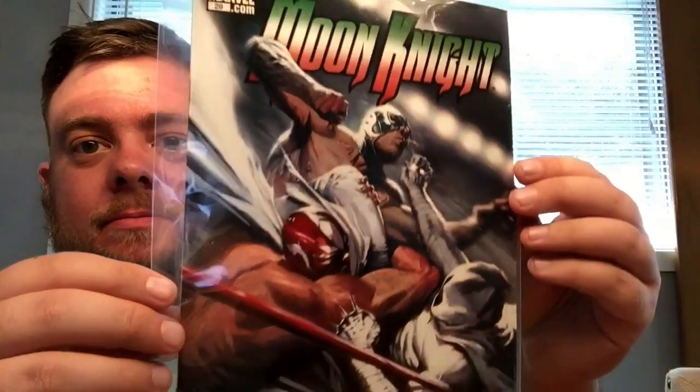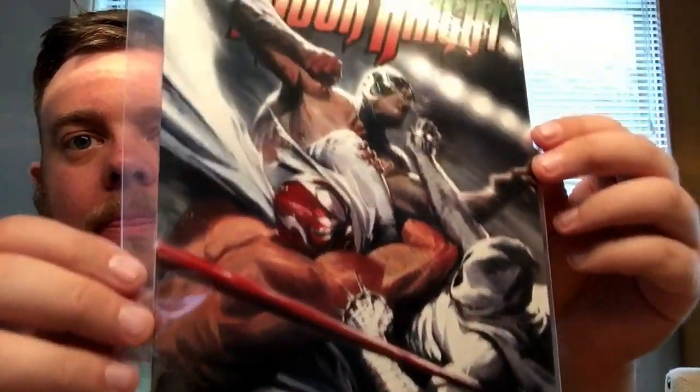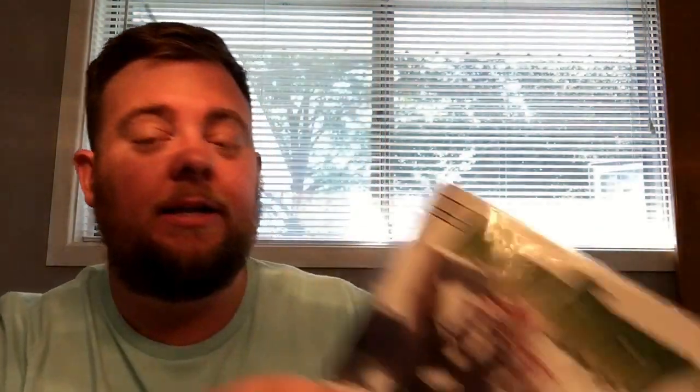Next I got some Moon Knight stuff — a couple of Moon Knights. Moon Knight 29 and Moon Knight 30. This one's really cool.